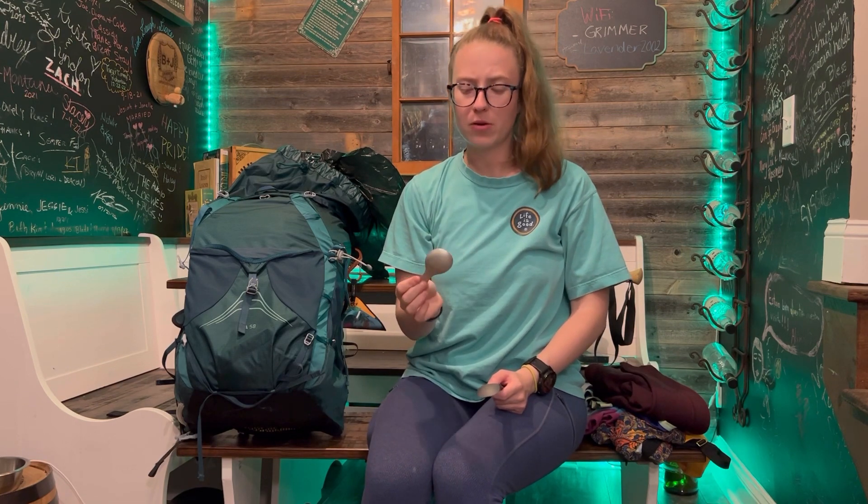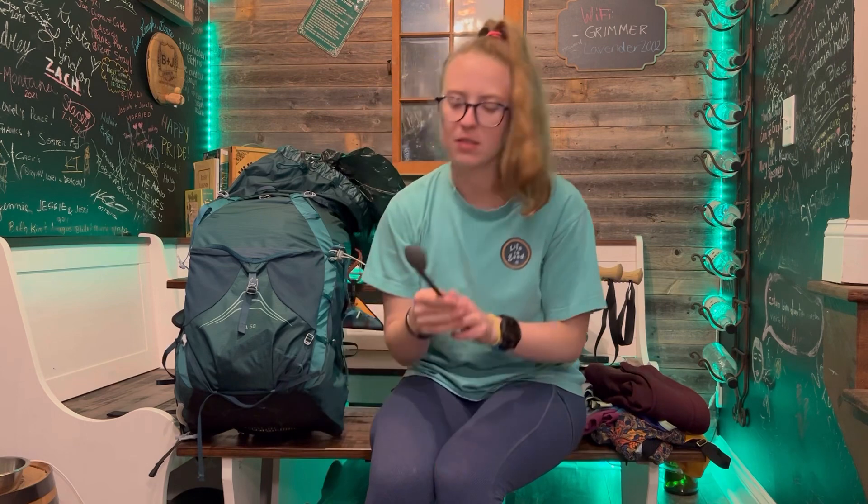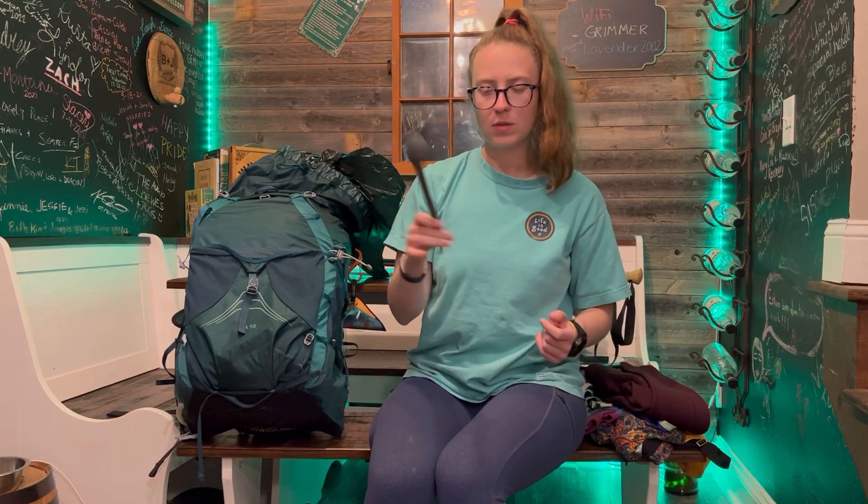Just going through all my kitchen stuff: this is a very, very lightweight tablespoon. I am taking some supplements and some protein powder just to make sure I stay healthy and feeling good out on the trail, so I have this super lightweight tablespoon to help me with that. And then this is my Sea to Summit long alpha spoon that'll help me get down deep into the bottom of those bags so I can make sure I get every last drop of food.